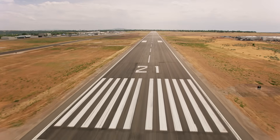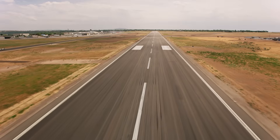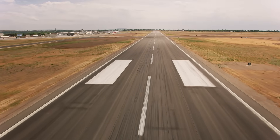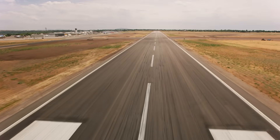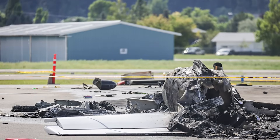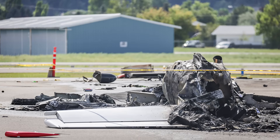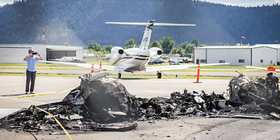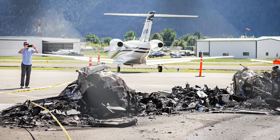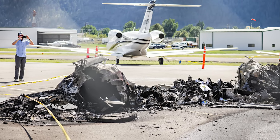Another important point is understanding how different environments shift performance margins. High density altitude, short runways, or compressed circuits don't require fear — they simply require intention. When pilots deliberately give themselves more space and more time, they reduce the chance of being cornered into low-energy situations. This accident also highlights why recurrent training and honest self-evaluation matter, especially in high-performance aircraft. Skills don't fade dramatically — they drift quietly. Regularly practicing go-arounds, reviewing real flights with instructors, and occasionally challenging long-held routines all help ensure that flying habits stay aligned with best practices rather than convenience.